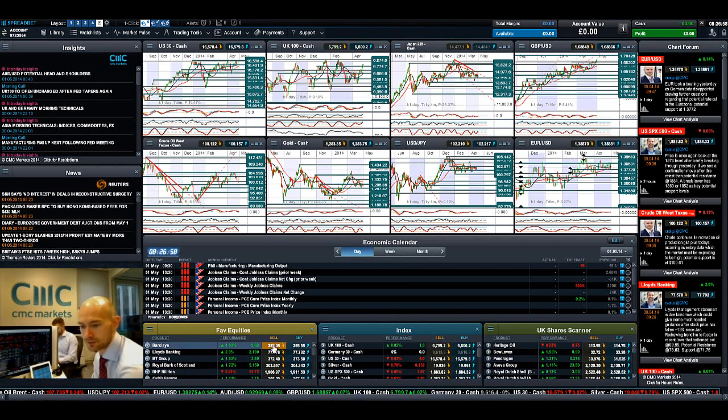Barclays up, Lloyds up, BT up, Royal Bank of Scotland up — things are looking good today so far.